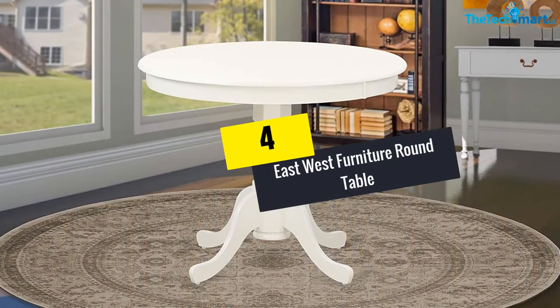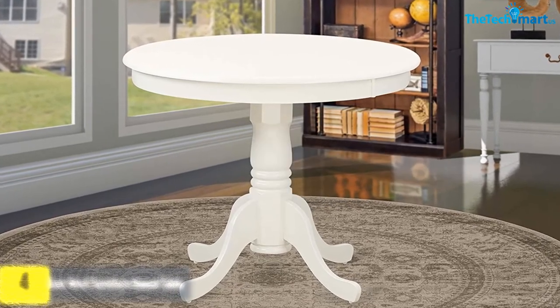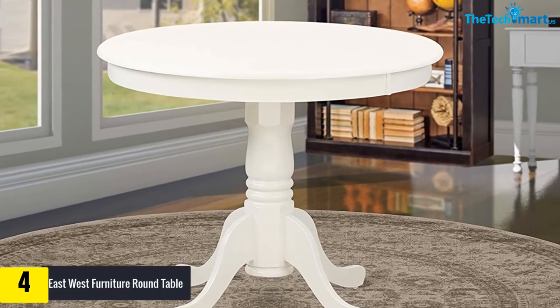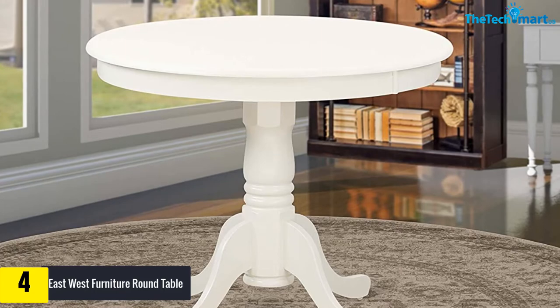Moving on, at number four we have the East West Furniture round table. For those who are looking for a traditional farmhouse pedestal table, East West Furniture is the perfect option. This round dining table is crafted from rubber wood.